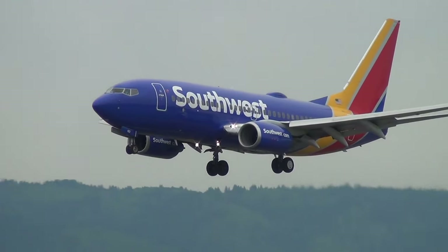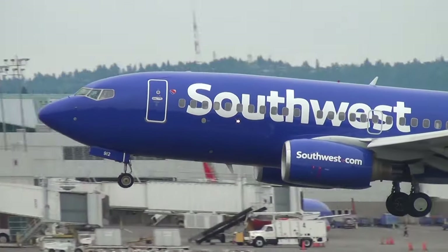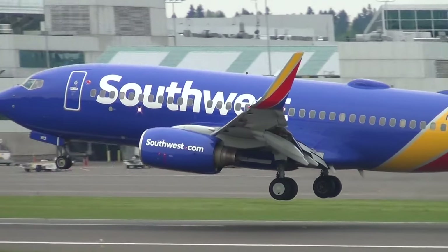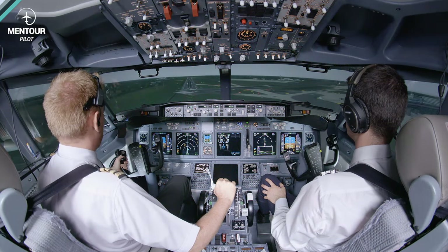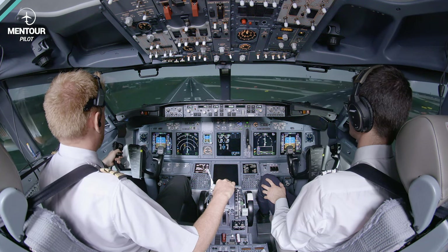Today on the video, we're going to be talking about the horrible incident that happened yesterday in Austin, Texas, in the United States, where a Southwest Boeing 737-700 reported having struck a human being on the runway just after landing. How can something like that happen? What kind of security protocols are in force to make sure that doesn't happen? And what can we, as pilots, do in case we see something on the runway? When can we go around? Stay tuned.